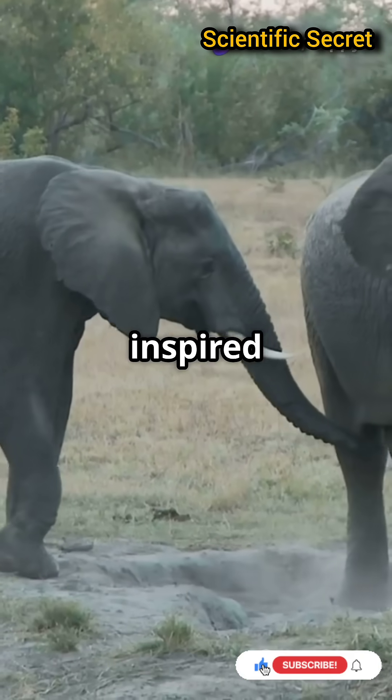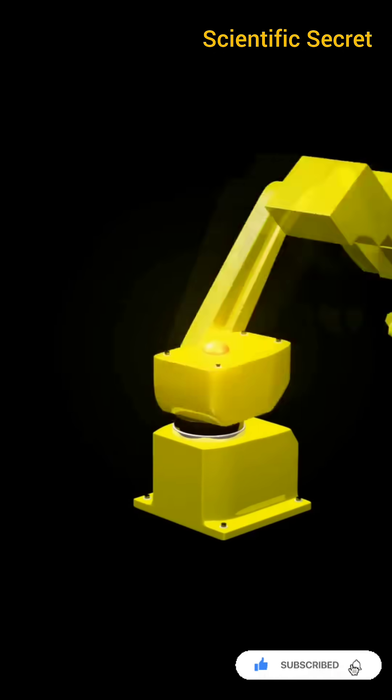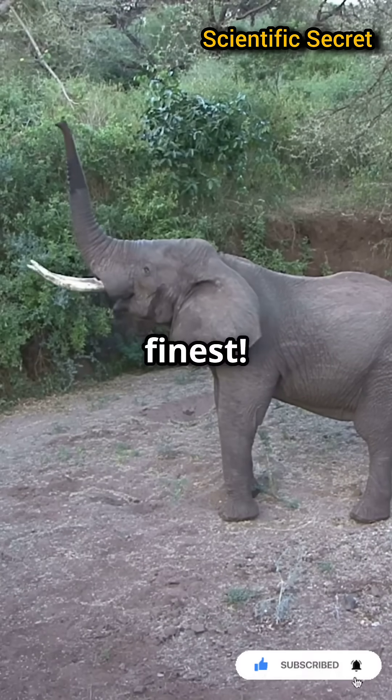Scientists are so inspired by elephant trunks they're designing robots that mimic their dexterity and strength. Nature's engineering at its finest.